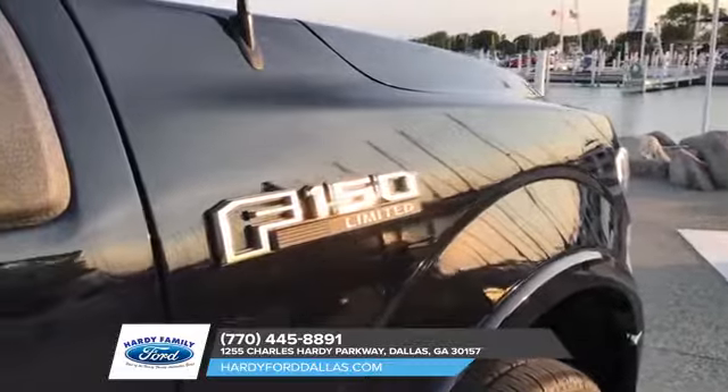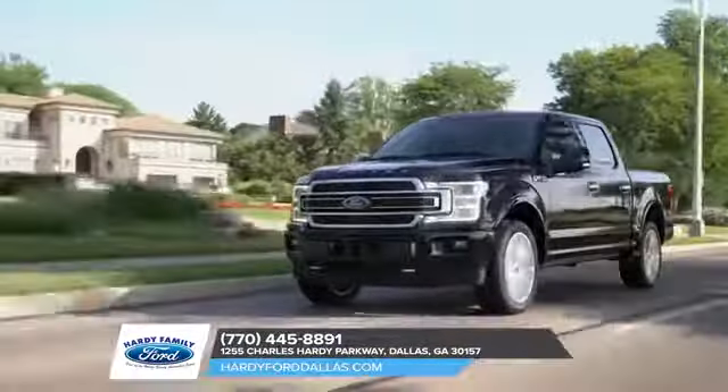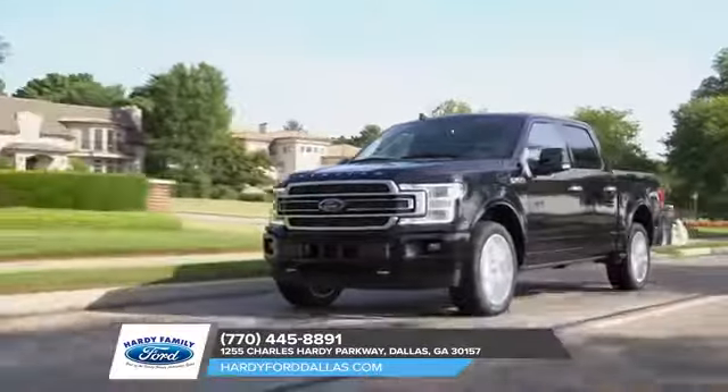With choices that specialize in capability, efficiency, and everything in between, the 2018 Ford F-150 can get the job done and then some.